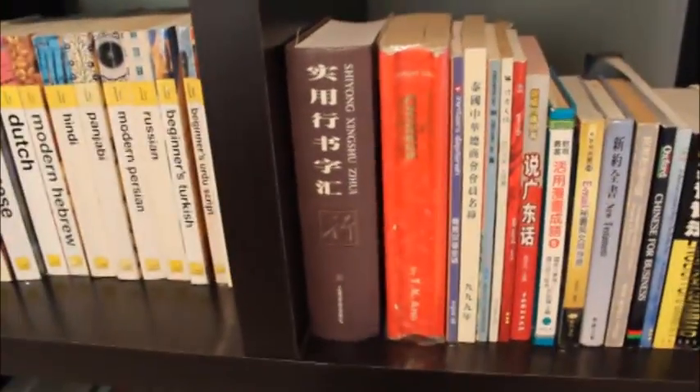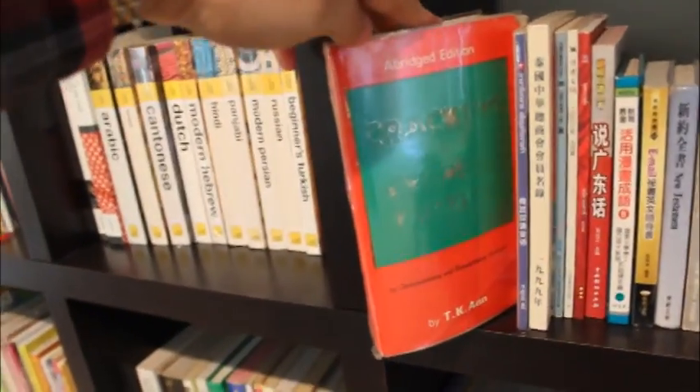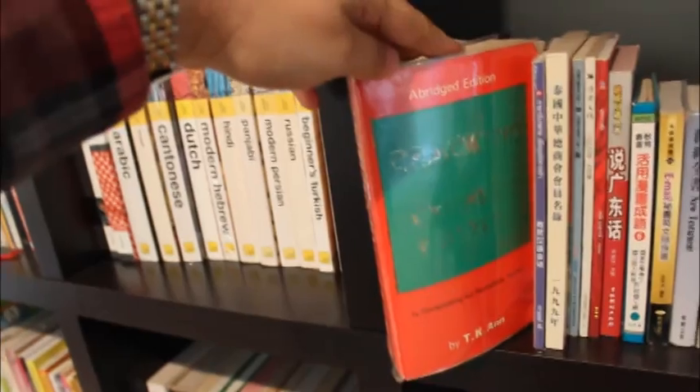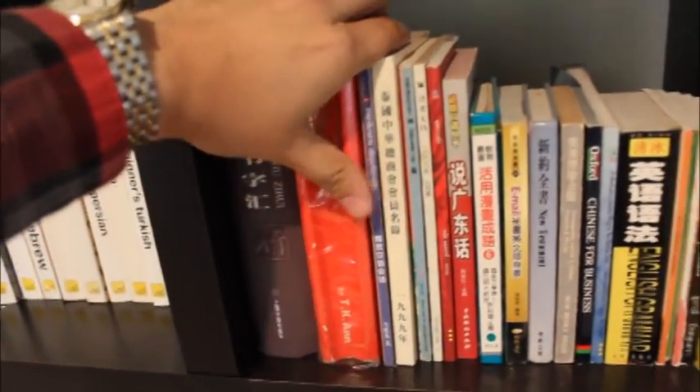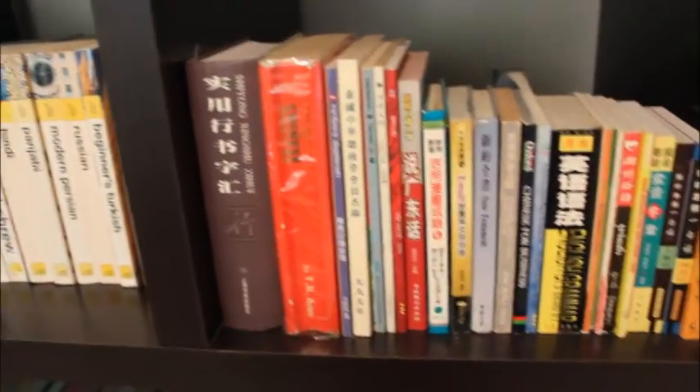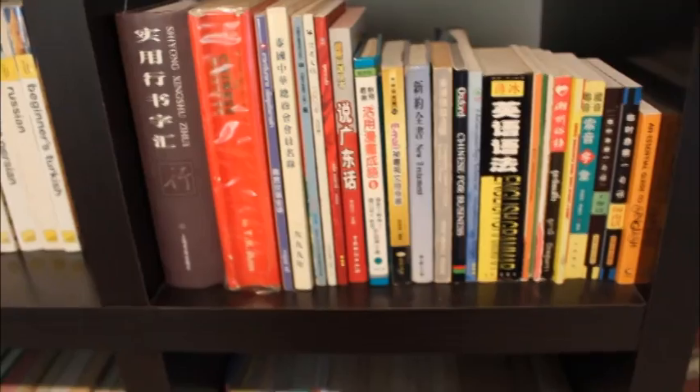This is the well-worn — and I've spoken about it many times on the website — Cracking the Chinese Puzzles by T.K. Ann. This is a fantastic book. I've got the abridged edition here. I highly recommend everybody to get a copy if you're learning Chinese. It's really, really good and it's very similar to the way my grandfather started to teach me.